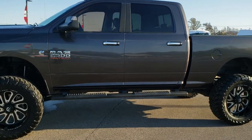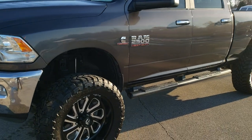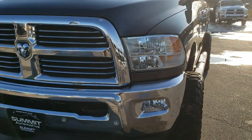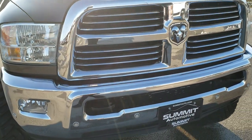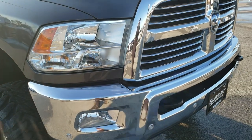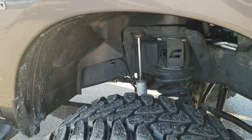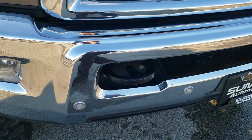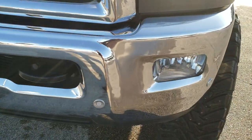This is stock number 10359. We are here at Summit Automotive in Fond du Lac, Wisconsin, your new and used heavy-duty truck and Ram headquarters. Today we are checking out this super clean 2017 Ram 2500 Crew Cab Short Box Lone Star Package. This vehicle has the 6.7 liter Cummins diesel, and from this HD video you will be able to tell just how clean this truck is all the way around inside and out.